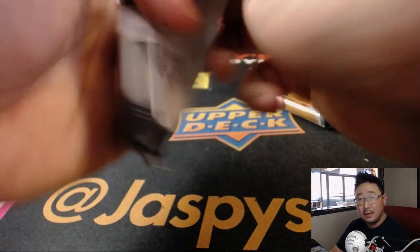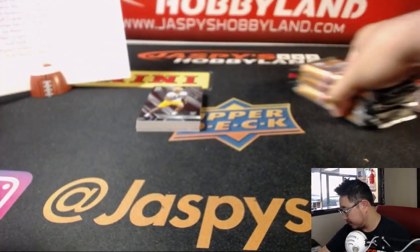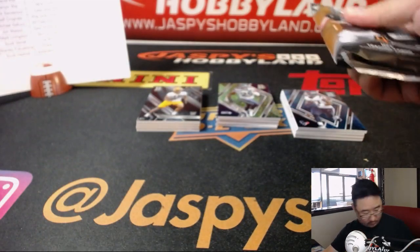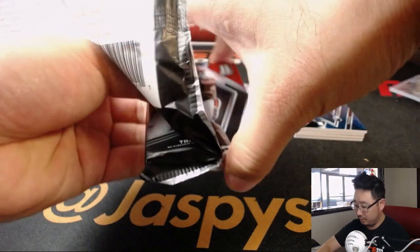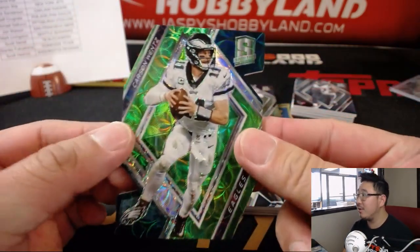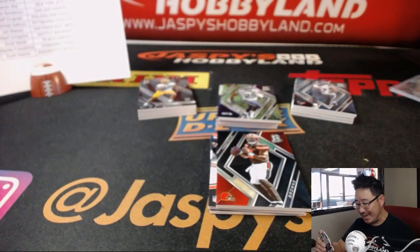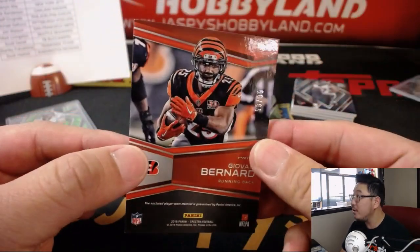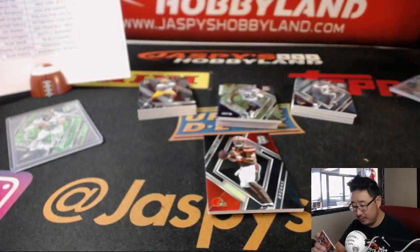Good luck, everybody. Tyrod Taylor on top. Carson Wentz die cut — that die cut looks really nice, that neon green in the middle and then the Eagles green in the corners. That's a sweet-looking card. Eagles — Jeff, 22 out of 25. There's Giovanni Bernard out of 99, Catalyst's Relic — that will go to Ben and the Bengals.